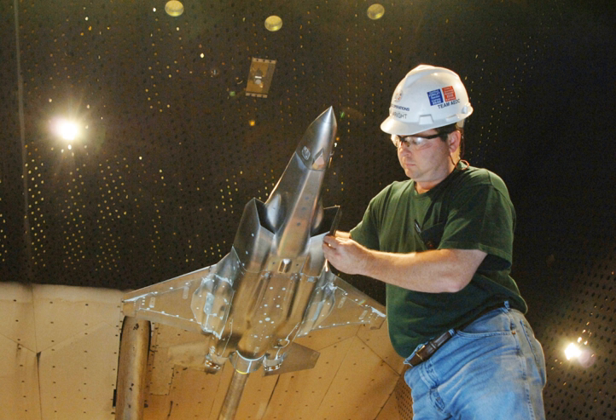Arnold Engineering Development Complex (AEDC), known as Arnold Engineering Development Center before July 2012, is located at Arnold Air Force Base, Tennessee. It is a ground-based flight test facility operated by the Air Force Test Center. AEDC's mission is to conduct USAF developmental test and evaluation through modeling, simulation, and ground and flight test.